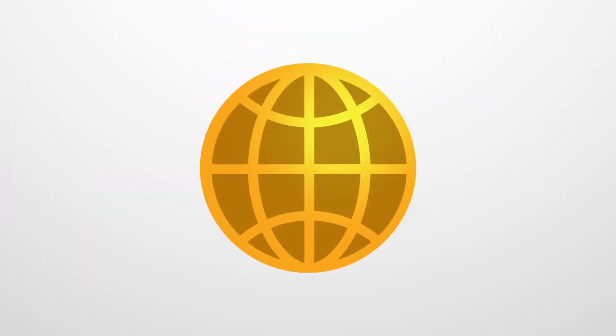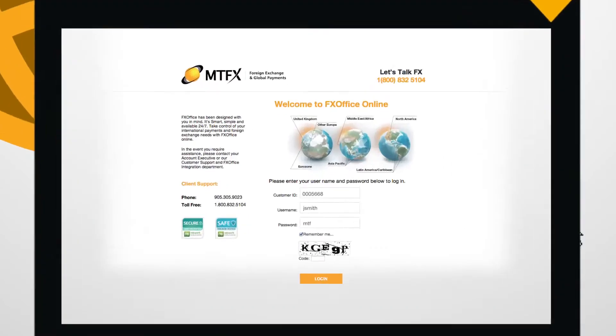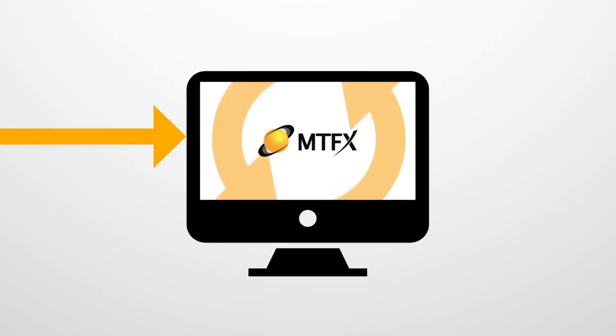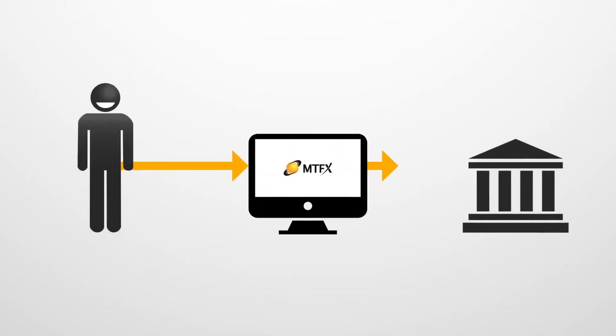Simply book your foreign exchange transaction online using our 24-7 trading and payments platform, FXOffice, and transfer the money to our account. Once received, we'll convert the funds for you at a great rate, then transfer the funds into the account of your choice.